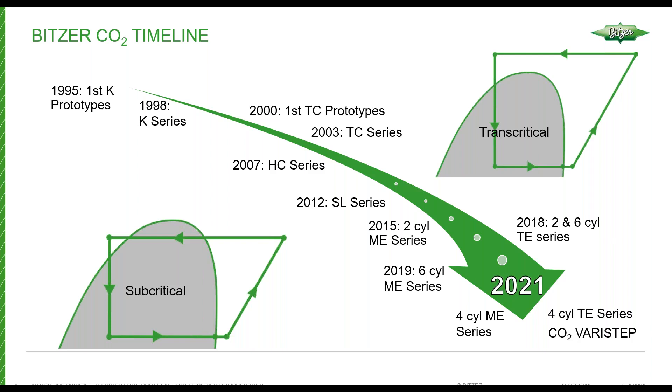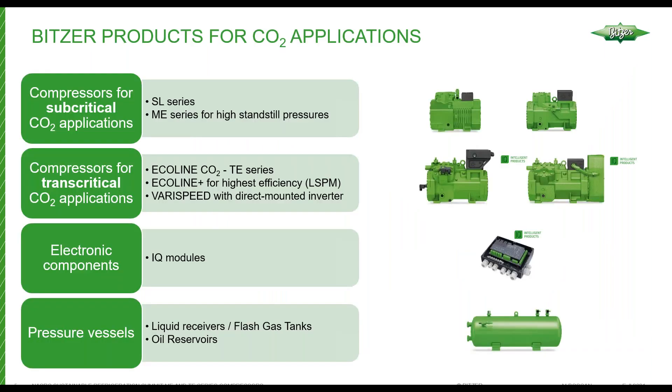By the end of this year, we'll have several new compressors being released for the market, and we're excited about that. In addition to compressors, we have IQ modules — a CMRC that will be released in conjunction with the Vari-Step unloading. We'll also have LSPM high-efficiency motor Ecoline Plus compressors released in the future. And to round out our CO2 product offering, we do offer pressure vessels for CO2 as well.